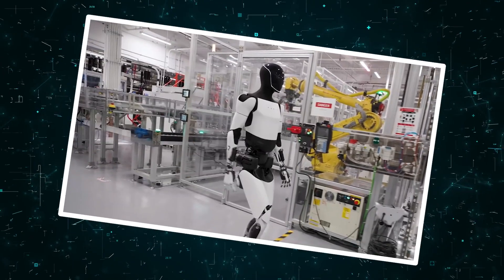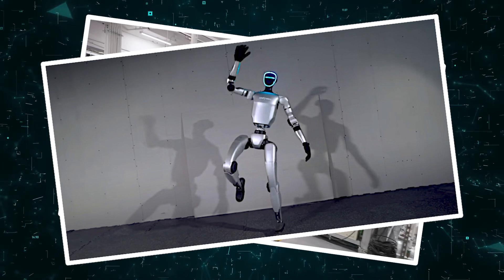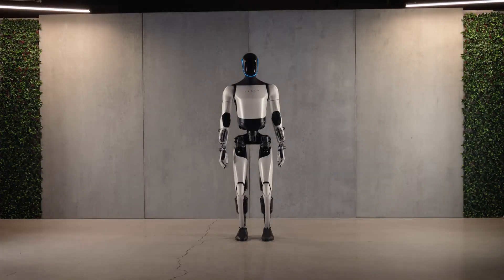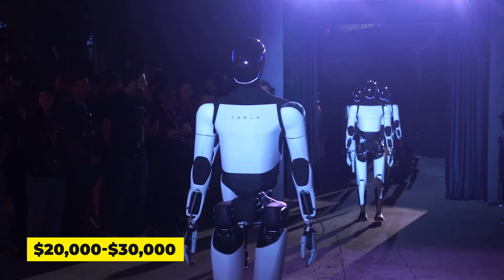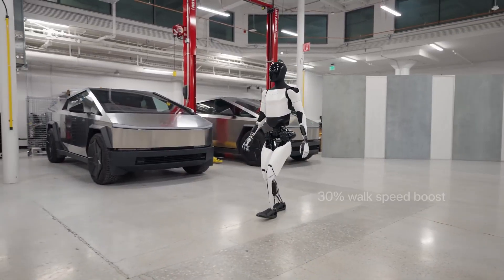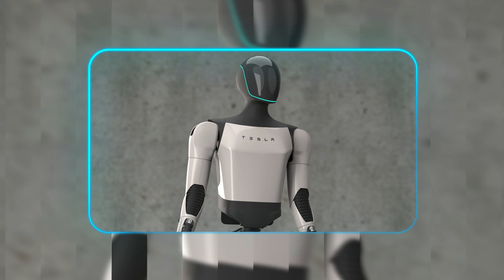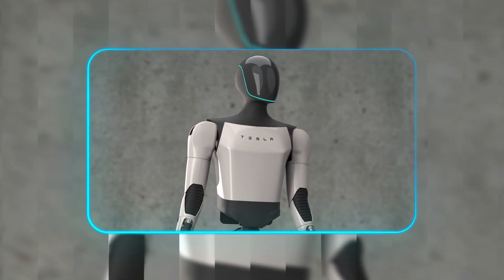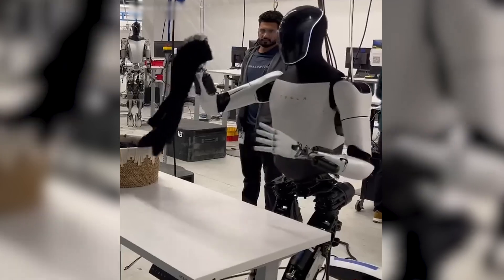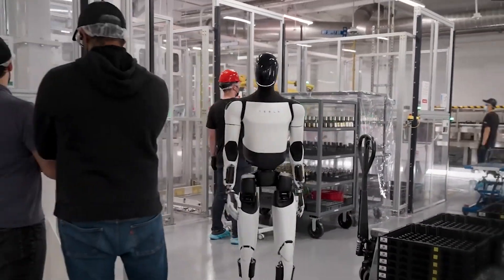The staggering price difference between these robots tells us everything about their intended futures. Tesla's Optimus enters the arena as a premium industrial solution, with estimated costs ranging between $20,000 to $30,000, though insiders suggest final pricing may climb significantly higher. This isn't another typical gadget — it's Tesla's vision for the future of labor, designed specifically for factory environments, home assistance, and integration into Tesla's own manufacturing ecosystem.